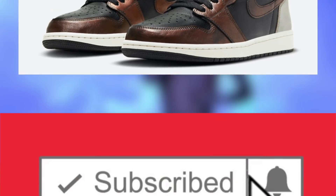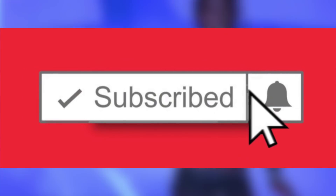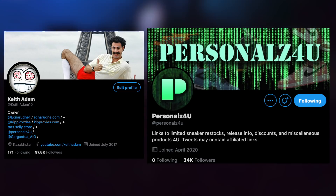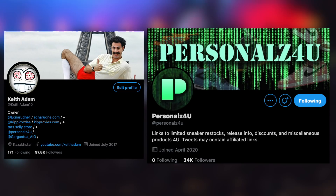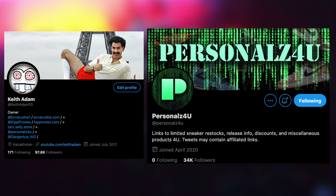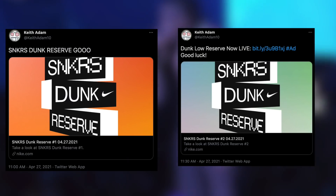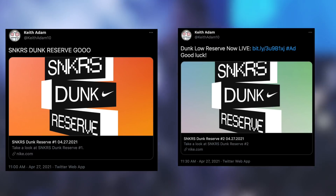To preface this, if you guys enjoy these types of videos regarding the market, reselling, and even info on how to acquire these limited products, be sure to subscribe and enable post notifications. For more urgent updates like shock drops, such as the numerous dunk shock drops we just saw recently, follow my Twitter, KeithAdam10, and personalz4u.